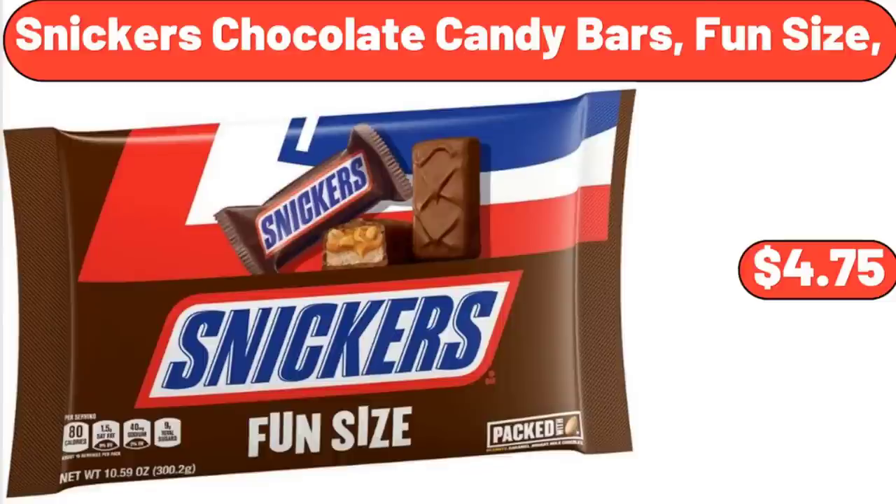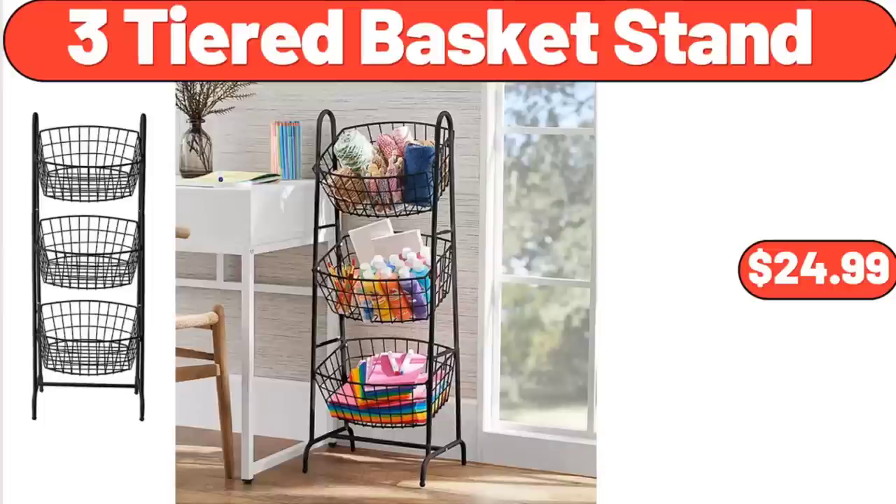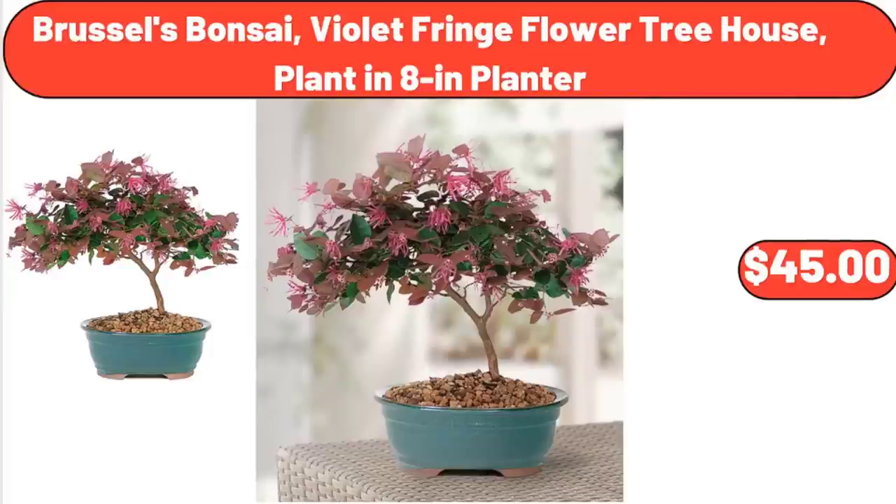Snickers Chocolate Candy Bars, Fun Size, $4.75. 3-Tiered Basket Stand, $24.99. Brussels Bonsai Violet Fringe Flower Treehouse, planted in 8-inch planter, $45.